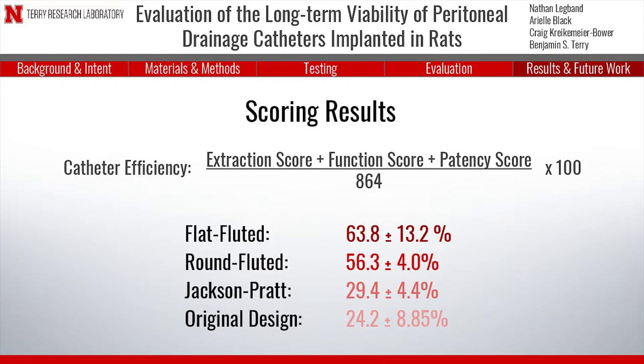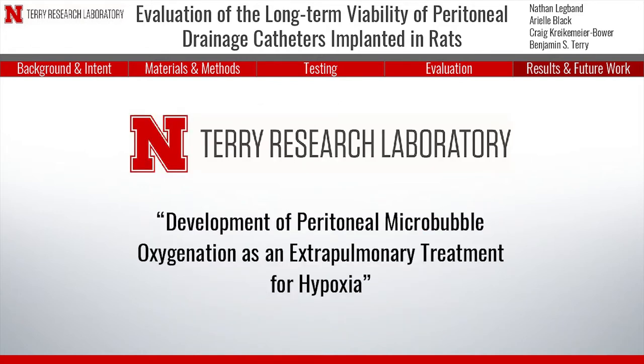The results of this study showed that the flat-fluted catheter is the most viable option for long-term peritoneal drainage in rats, proving as the best option to uphold the health of the subjects and protect the efficacy of future research. As a result of this study, the Terry Research Lab has successfully used the catheter for novel methods of oxygenation therapies, and plans to continue using this catheter in future studies.